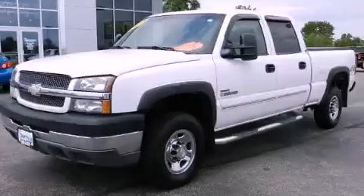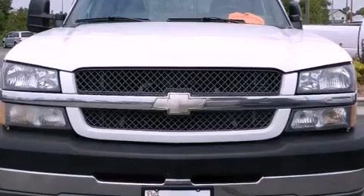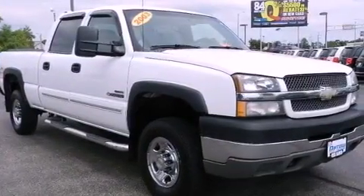This is a 2003 Chevrolet Silverado 2500 — strong, durable, and dependable. It features an eight-cylinder engine and a five-speed automatic transmission.